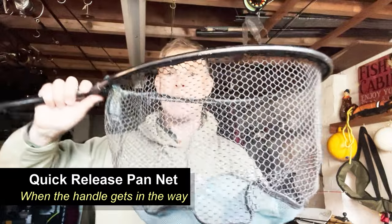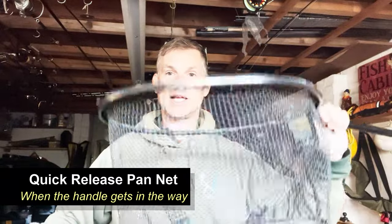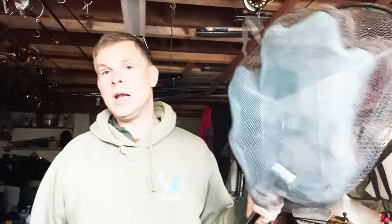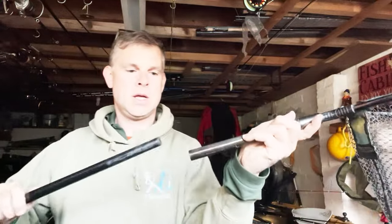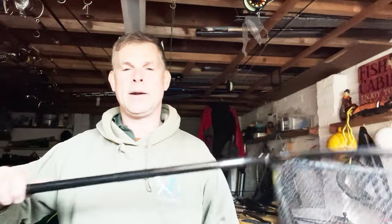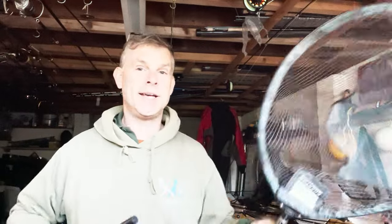What I will endorse is this one — nice and lightweight, it's a shallow pan net — so when you're match fishing and sat down you don't have to put your hand all the way down to get the fish out. What I love about it is it's got a quick release system: it's screwed on here, slides in like that — when you're in a tight space that's dead handy.